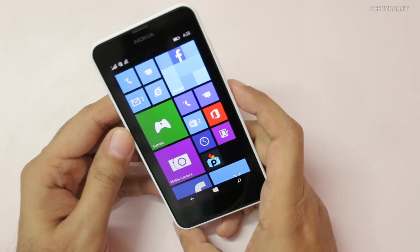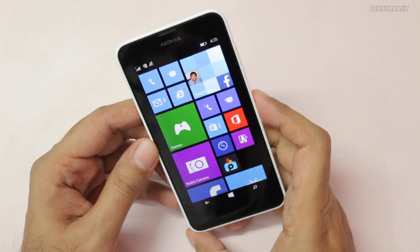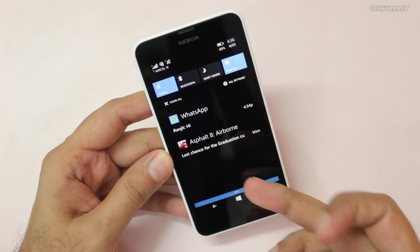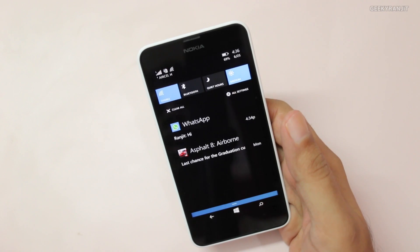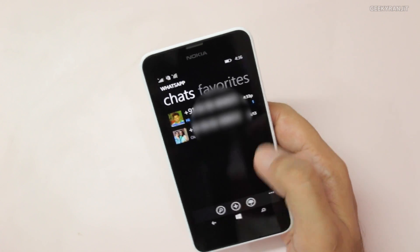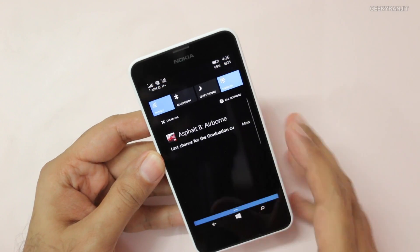Here we have Windows Phone 8.1 and we have a lot of improvements. Looking at it, it looks familiar like Windows 8, but the first thing is this notification tray. Here you get all the notifications — for example I have a WhatsApp message; if you get any SMS or emails they will be displayed here, and from here you can click directly to open the appropriate app.